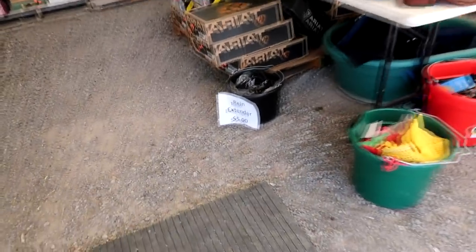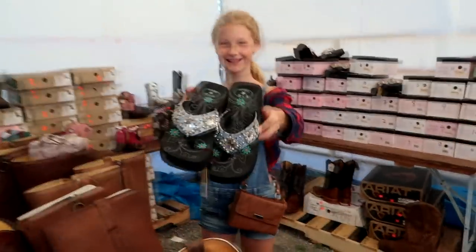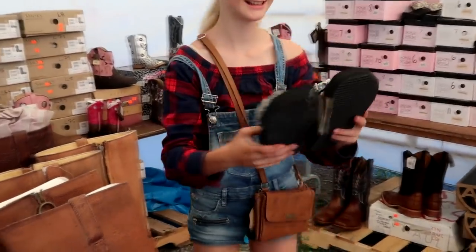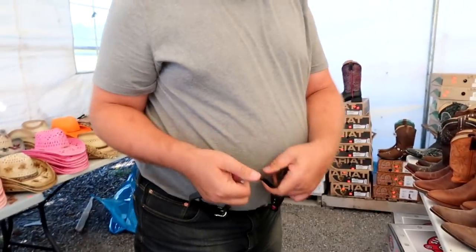Hey, rein extenders — there you go, Gabby! What do we need a rein extender for? She was saying her reins are too short. Oh, these are rein extenders — we were just talking about that. Gabby's reins are too short and I did not like riding in them.